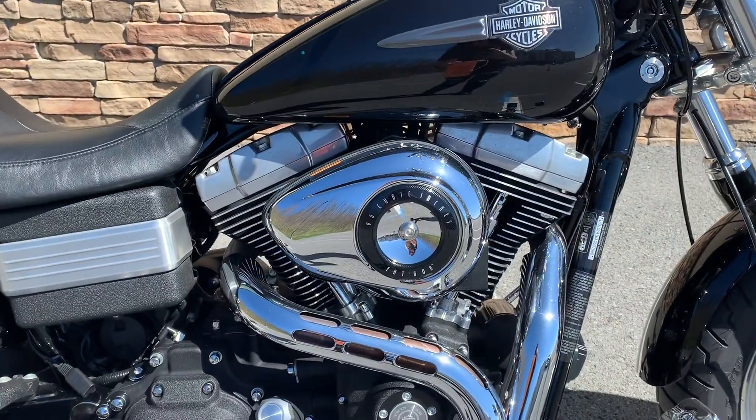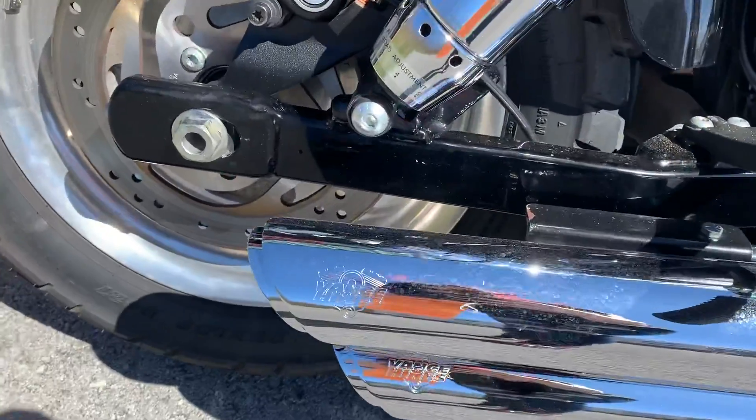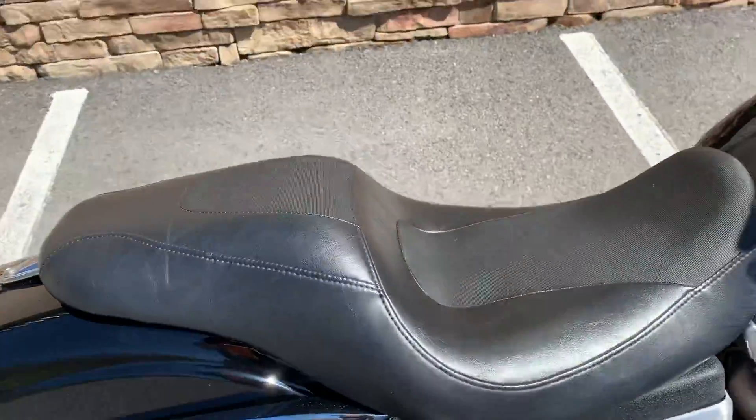This one is a 96 cubic inch. I believe this one does have Vance and Hines, and it has a two-up seat.